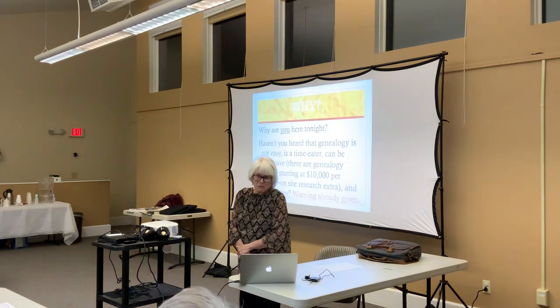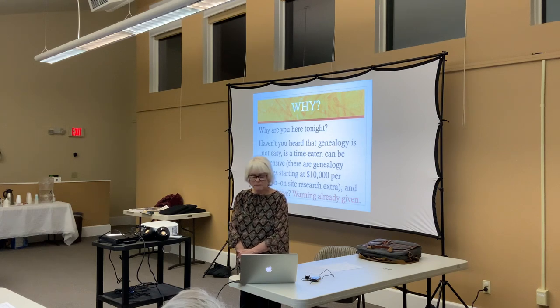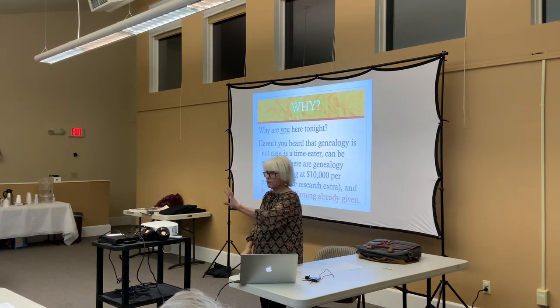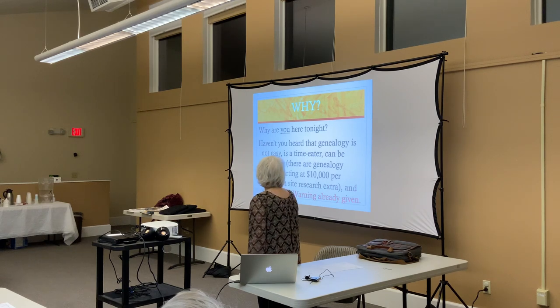I want to know why you're here tonight. Think about that for a moment. Genealogy isn't easy — it's a time eater. I can go upstairs at 7:30 at night and tell my husband I'll be down in 10 minutes, and two hours later he's asking if I'm coming down. Then he goes to bed and I'm back on there until 2:30 or 3:30 in the morning. It can also be expensive — there are specialty genealogy cruises starting at about $10,000 apiece, not counting the actual research when you get to your city of interest.